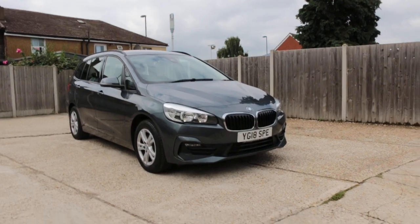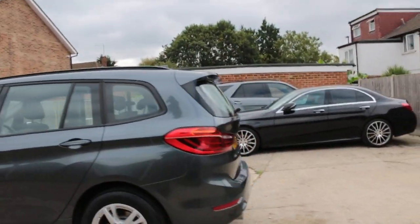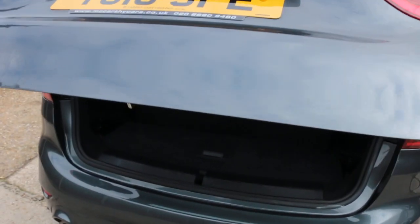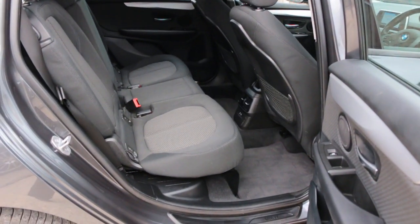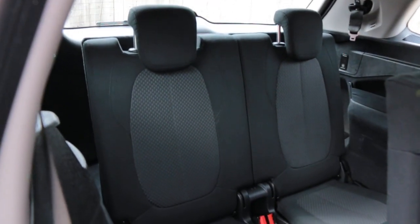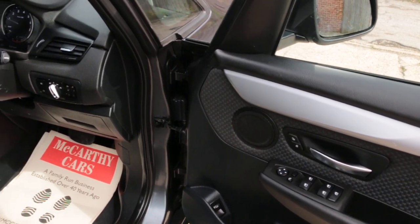Now available at McCarty Cars: BMW 2 Series, 18 plate, with daytime running lights, rear parking sensors, 218 petrol engine, electric tailgate, seven seater with split folding rear seats, velour interior, ISOFIX, folding mirrors, and round-out headlights.